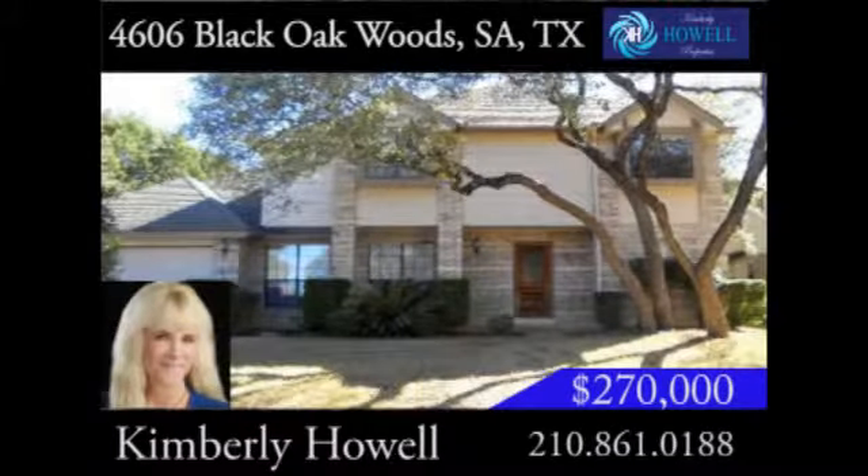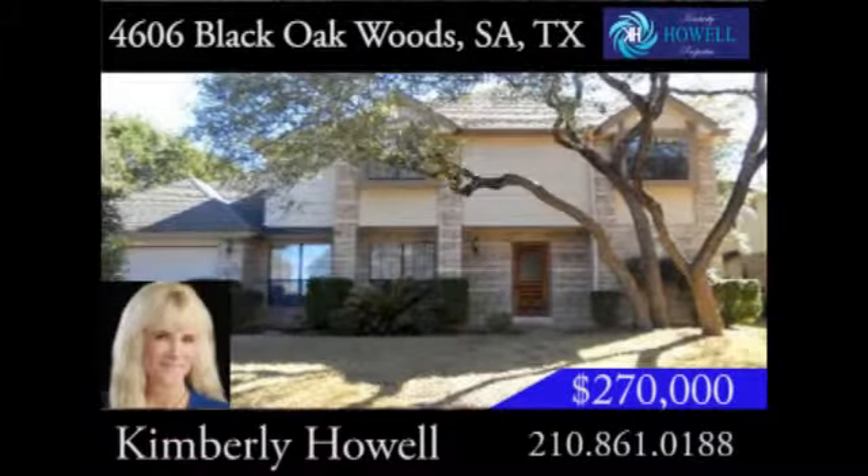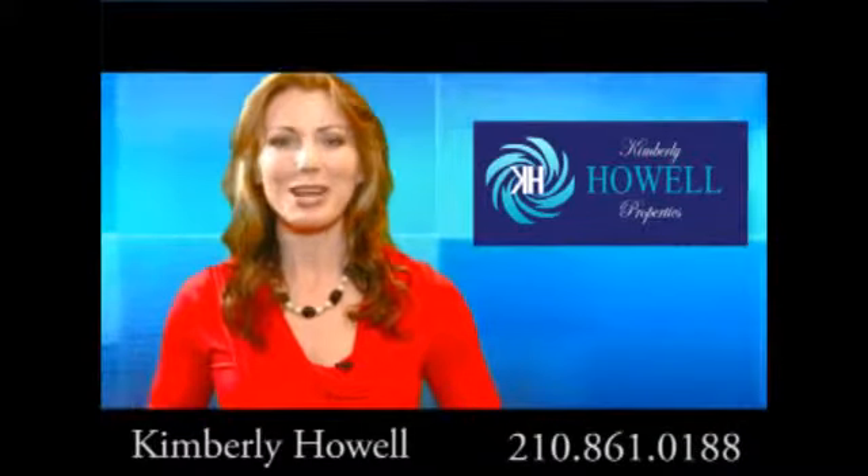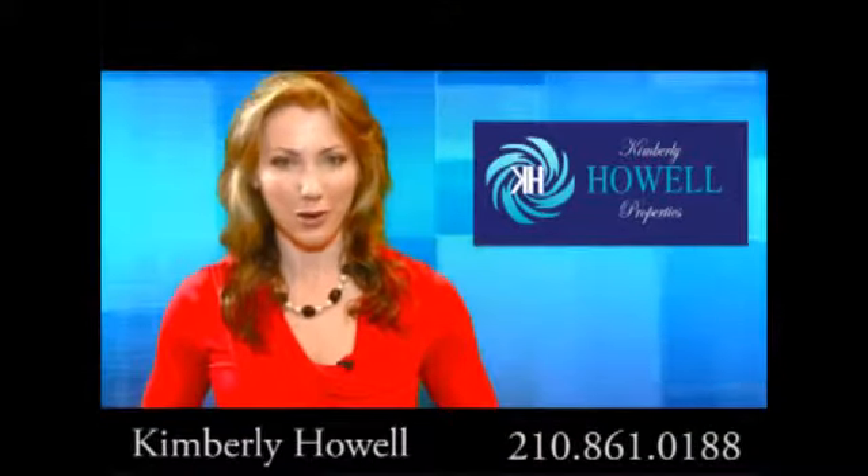This divine home is on a cul-de-sac street and is in the Northside School District. This magnificent home in a highly refined neighborhood is waiting for you. Give Kimberly Howell a call today.